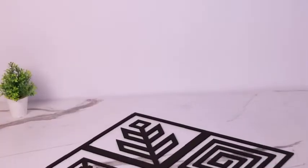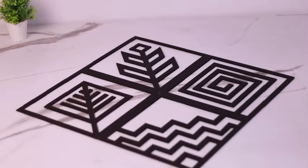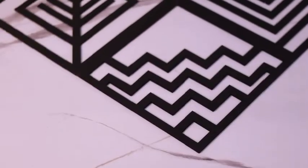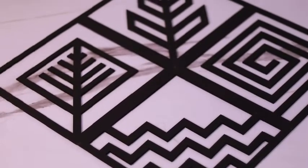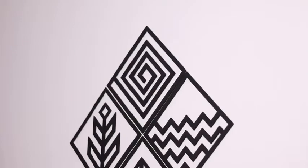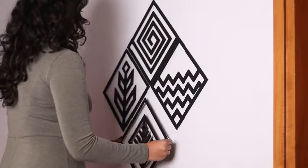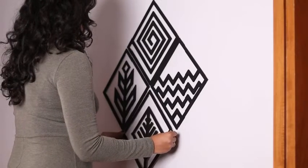Add a perfect blend of contemporary and traditional styles to your home or office with these amazing wooden wall art pieces. Each piece features one of the four elements represented in a stunning geometric minimalist design. Their all-black finish ensures that they blend in with just about any decor style.